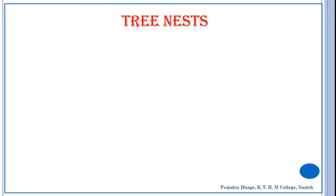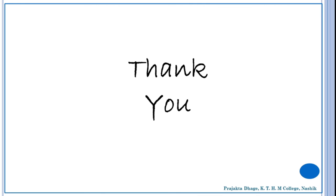This concludes the first part on protection by constructing nests, nurseries, and shelters. Thank you so much for listening.